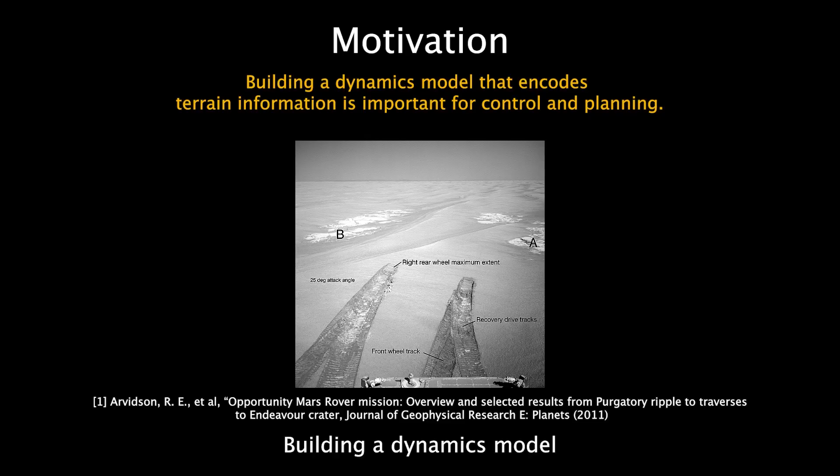Building a dynamics model with terrain information is important for control and planning. This picture, taken on Mars, shows the tracks left by the wheels of the Opportunity rover. Due to high slip experienced by the rover, the ground control had to halt the drive and re-plan a backup trajectory.